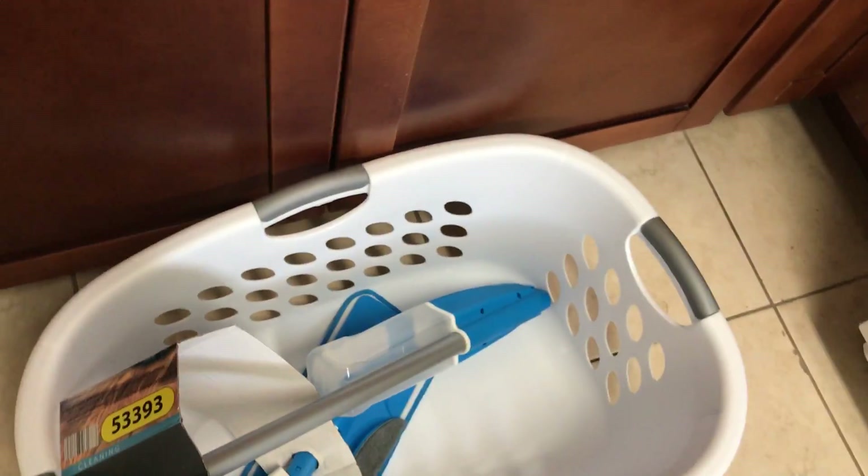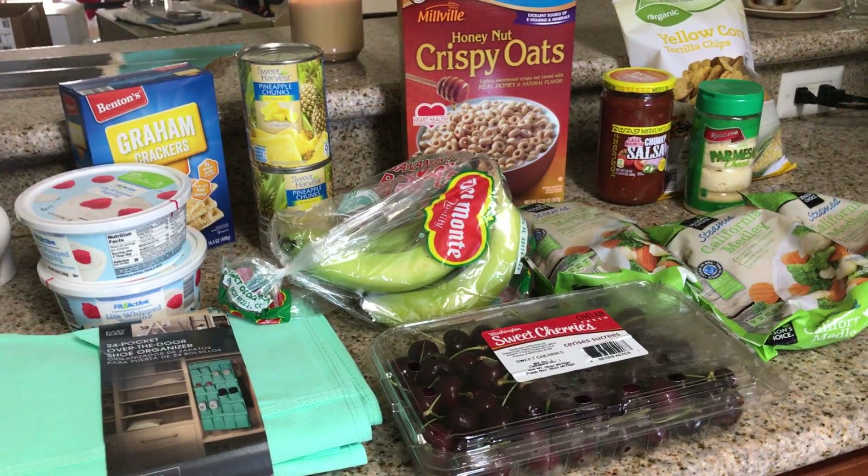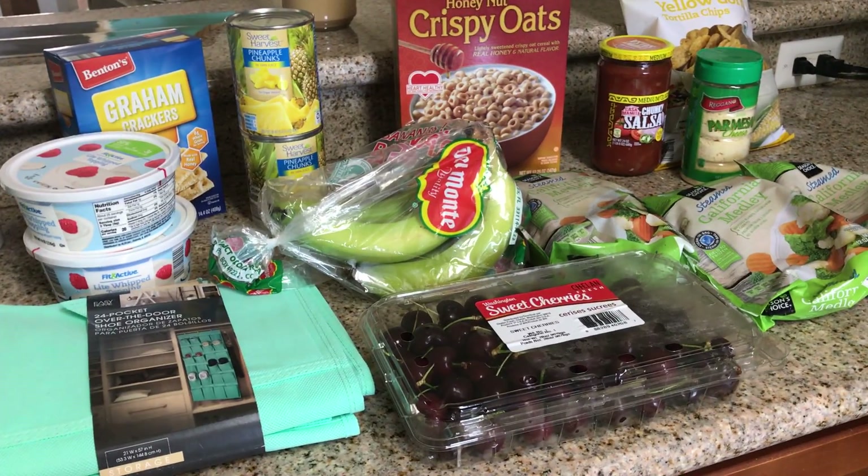So that was $22 for the household items and $19 for the grocery haul, which is not bad at all. Let me know what you guys are eating this week, and I will talk to you later. Bye!